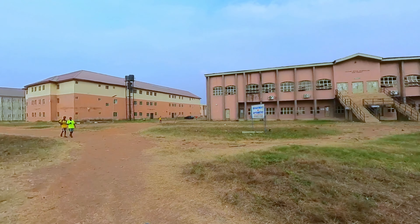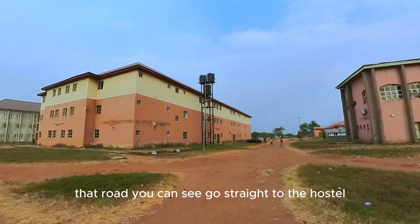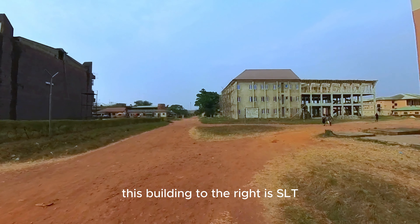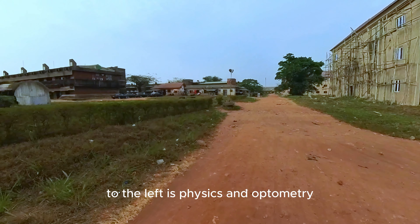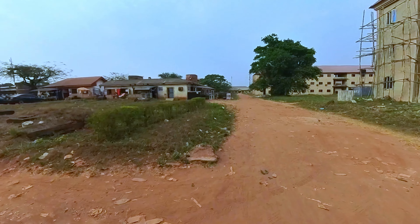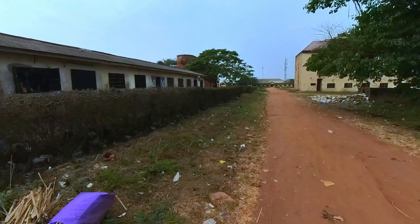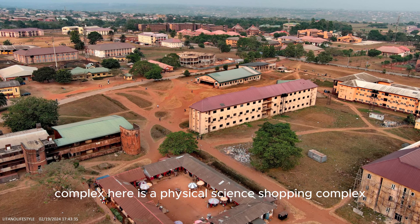To the right is the new Optometry Complex — there are offices and a lecture theatre there. That road goes straight to the hostel — I will show you the back end when we get to the front. This building to the right is SLT — Science Laboratory Technology. To the left is Physics and Optometry. This building on the left we are approaching is actually a shopping complex — a round set of buildings. You will see a drone shot shortly. This round complex is the Physical Science Shopping Complex.